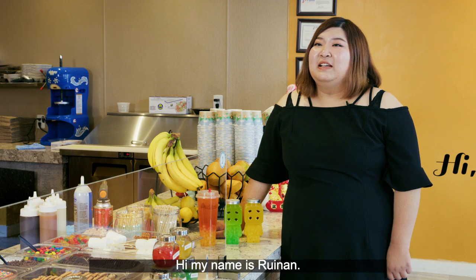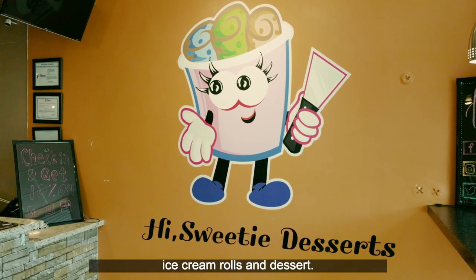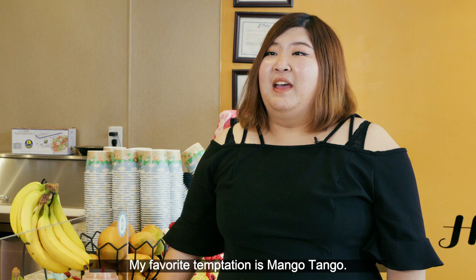Hi, my name is Raina. I'm the manager of Thai Sweetie Ice Cream Roll and Dessert. My favorite temptation is Mango Tango.